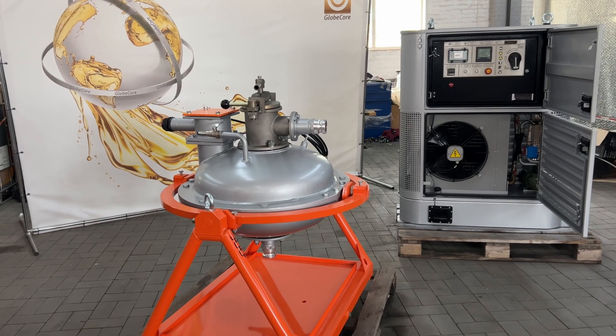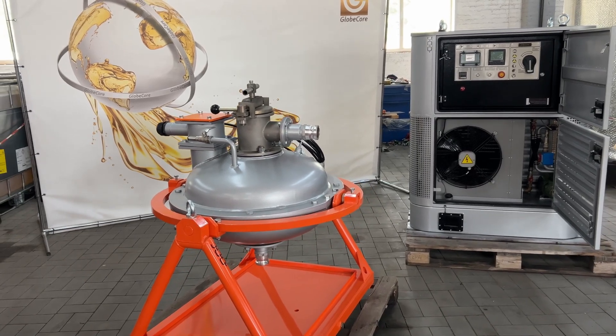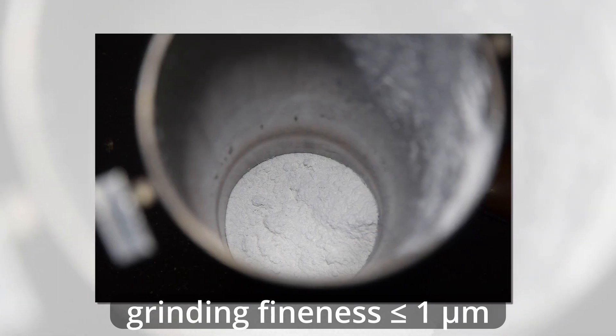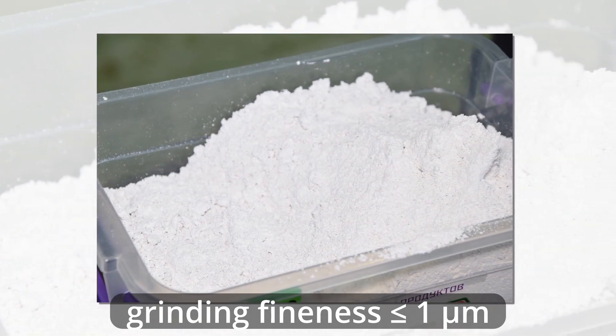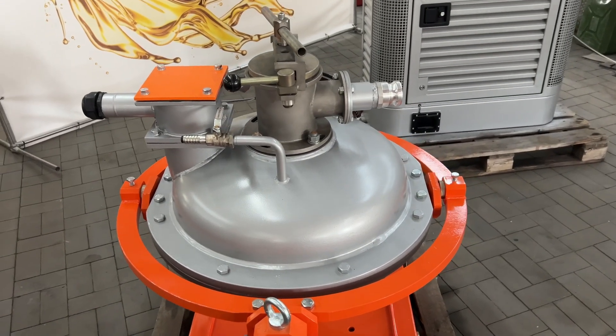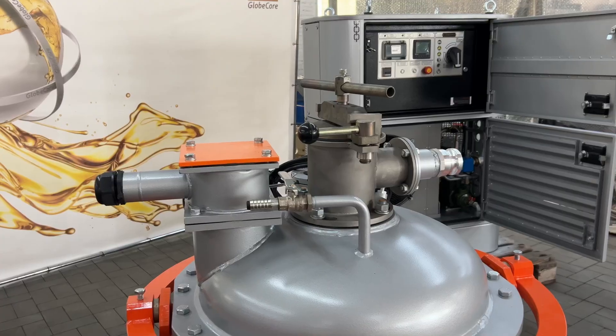Both dry and wet grinding of chalk is possible in the vortex layer device. In the wet case, the grinding fineness is up to one micron or even less. Shock grinding in the vortex layer device not only improves quality but also provides activation due to an increase in specific surface area and treatment with an electromagnetic field.